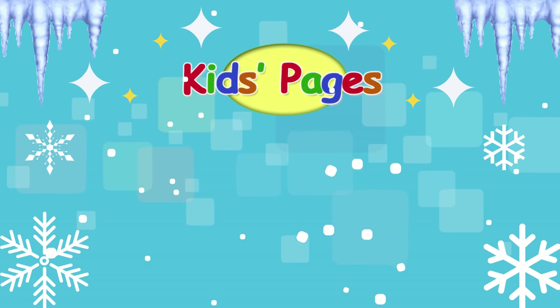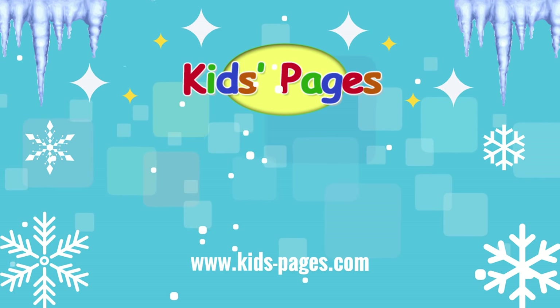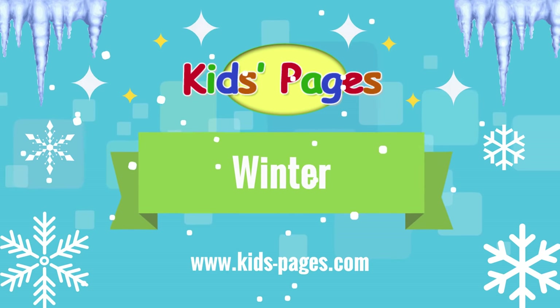Welcome to Kids Pages. Improve your vocabulary and learn new English words about winter.